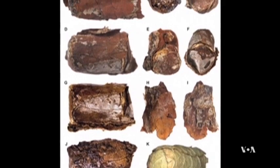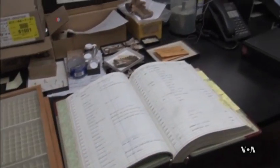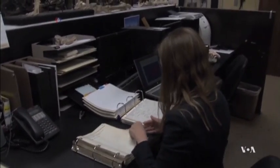Holden says whoever collected the specimens in the 1970s did a very good job of keeping records about it. Comparing that data with the present findings can reveal something about our future. Understanding past climate change is to understand current climate change.